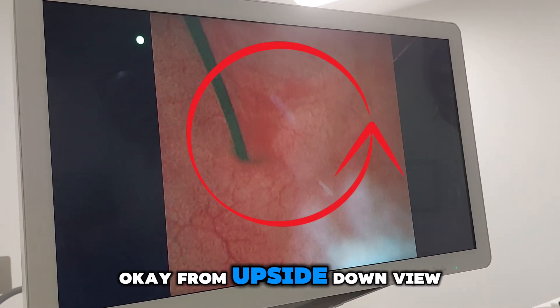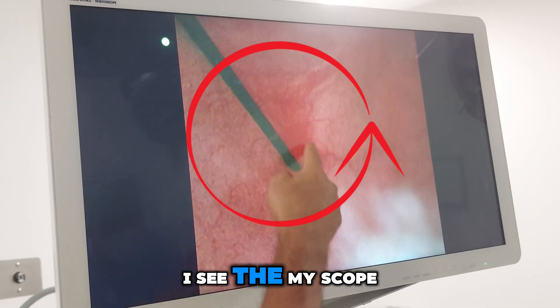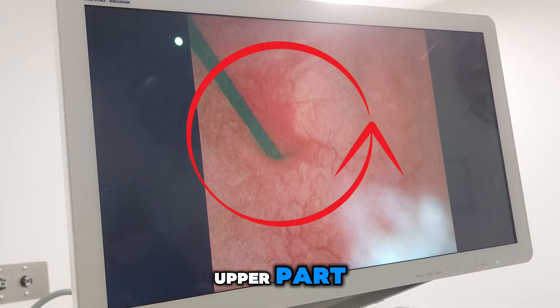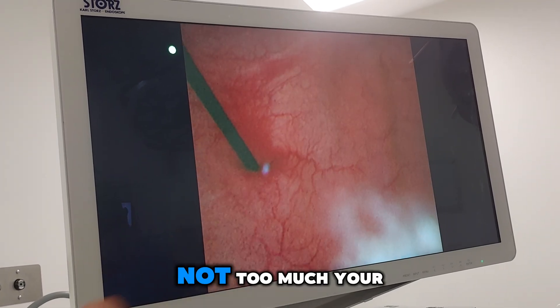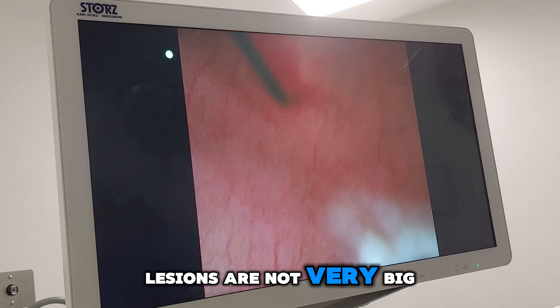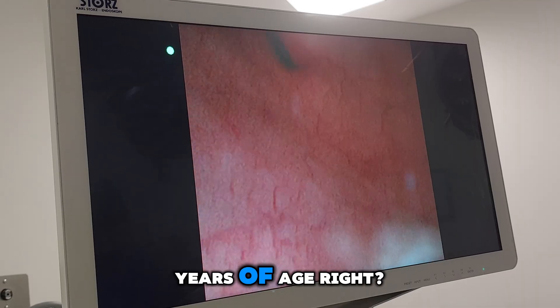From the upside-down view I can see red tissue in the upper part. It's not a big tissue — not too much. Your lesions are not very big because you are 20 years of age.